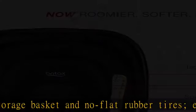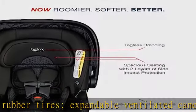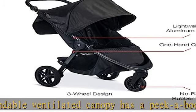Infant car seat features 6 position quick adjust 5-point harness and headrest that move together to create the perfect fit as your baby grows.